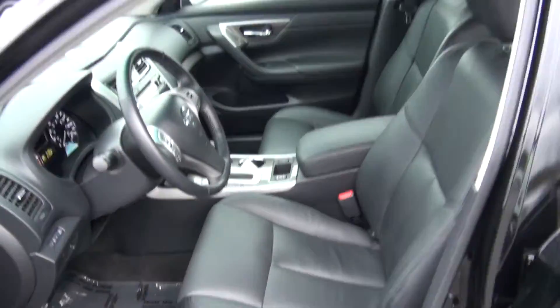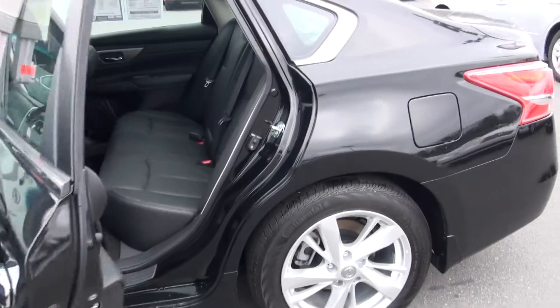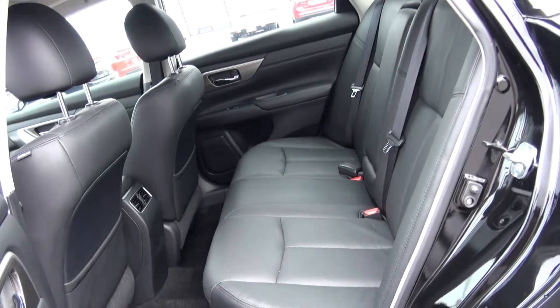Like I said, leather seats, sunroof — don't forget the sunroof. This thing is gorgeous, it's sporty, it's good looking. Back seat has plenty of room for passengers, family trips, anything you need.